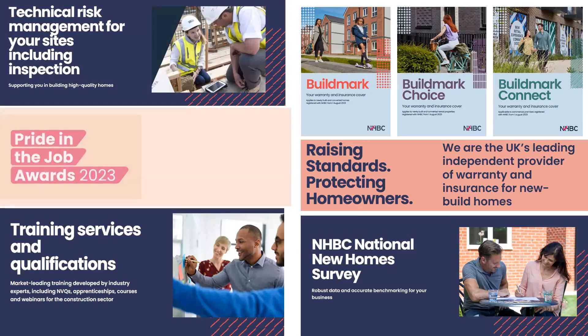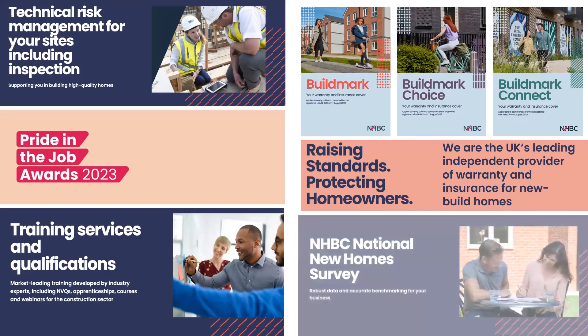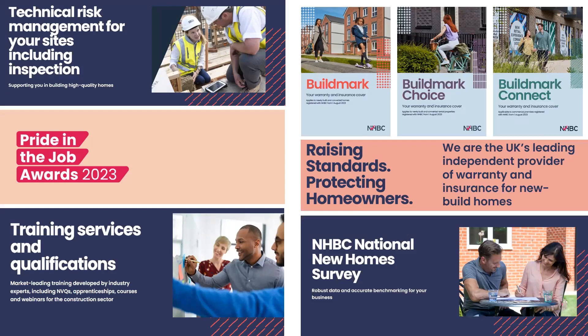We continually strive to raise construction quality and support builders through construction quality reviews and our hugely popular Pride in the Job awards, showcasing and celebrating best practice. We run the National New Home Survey at 8 weeks and 9 months, with results available at site level on a real-time basis, used by the Home Builders Federation for their Industry Star awards. From free webinars to tailor-made training and qualifications, we also provide support to the industry through our training services.